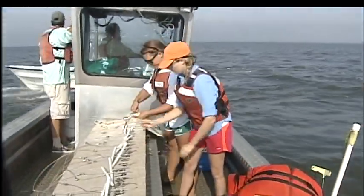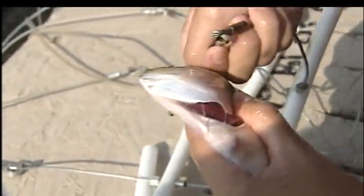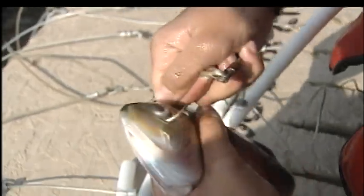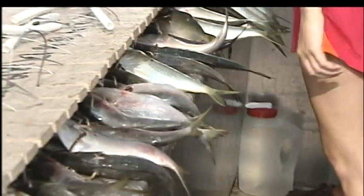Before the team can study sand tiger sharks, they have to catch them. For an animal that grows up to 10 feet long and can weigh 350 pounds, that requires a lot of muscle and a lot of bait.